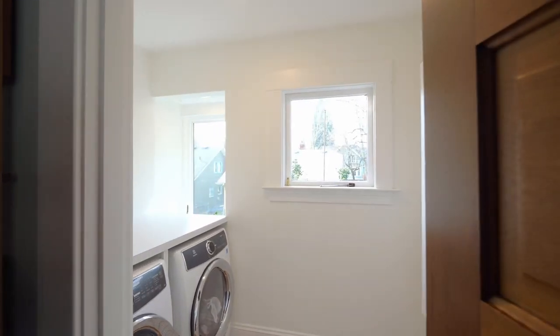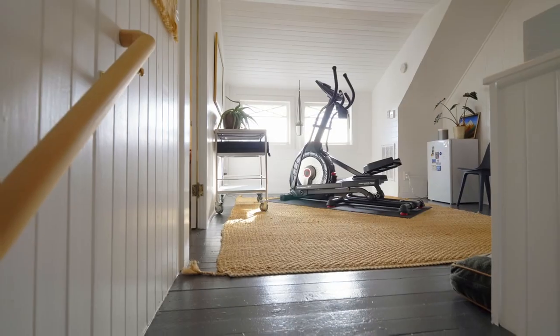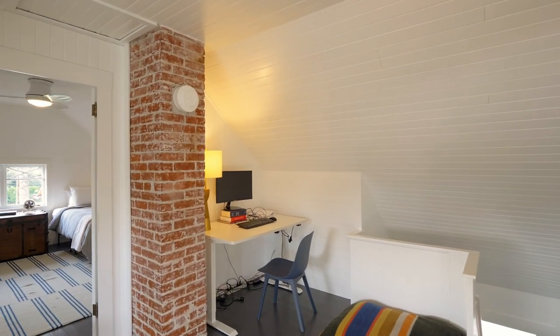On the top level, you'll find more flexible spaces and large bedrooms for any number of uses.